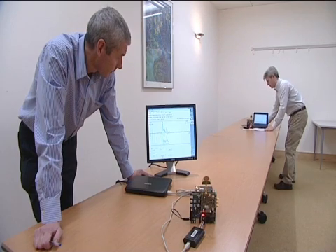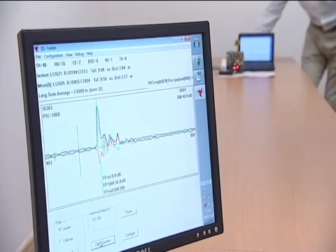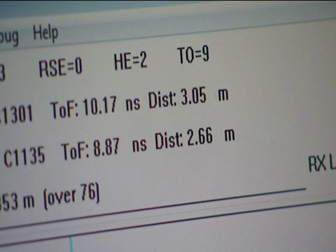What happens is that one computer generates a message and transmits it using our chip to the other computer, and the time at which that message is transmitted and the time at which it is received is recorded.